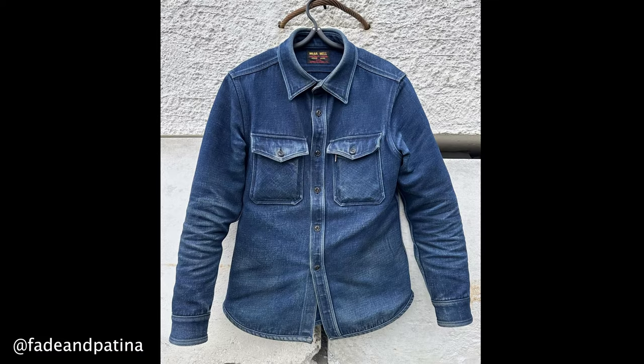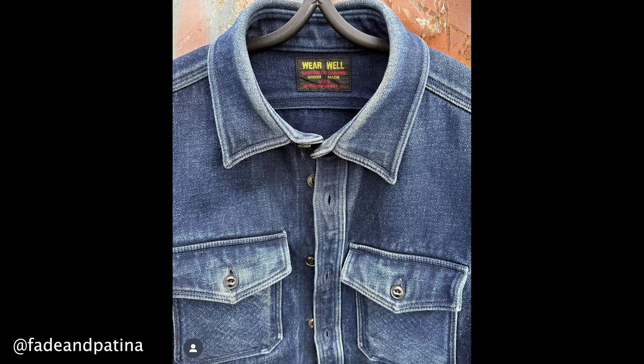I had never heard of this shirt until last year, and it was only because a guy on Instagram called Bird — you may know him as Fade N Patina, I'll put the link down below — bought this for the Indigo Invitational. Since then I've just been following along his journey wearing this thing day in, day out. If you haven't seen his Instagram, go check it out — Fade N Patina — it shows you the journey from when he got it and how it looks now, and it looks amazing.